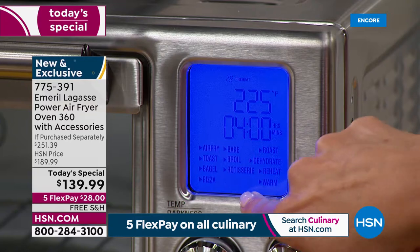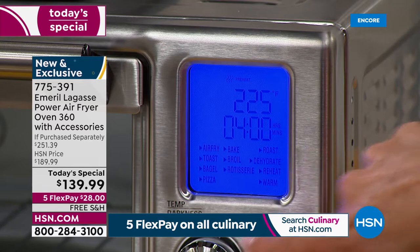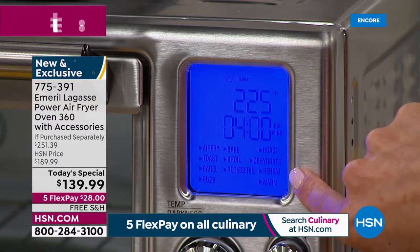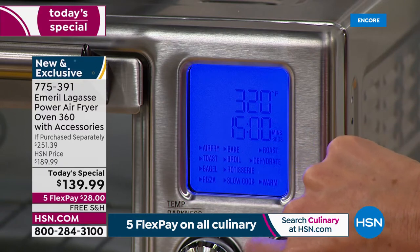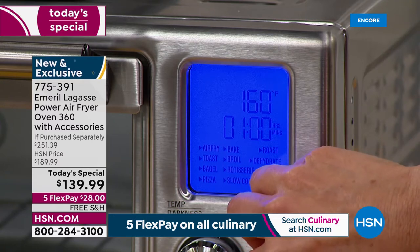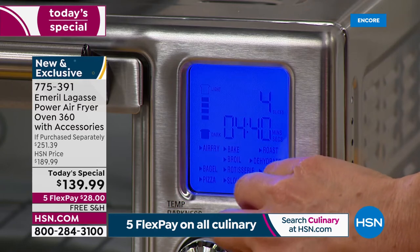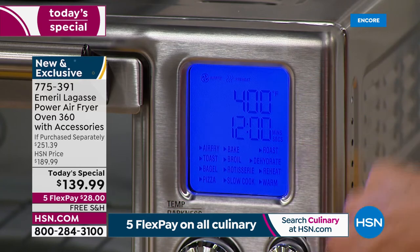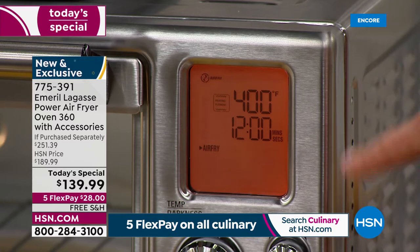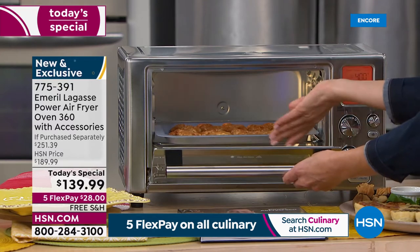There's the rotisserie, which we've got going here in the studio. There's slow cook — this will actually take a 4-quart slow cook pan if you want to add that. You can do roast, dehydrate, reheat, and you can set it on warm. All you do is scroll through the menu — it could not be any easier. I'm going to go back to air fry, pick the temperature and the time, and press start. It's going to preheat, and I'm going to pop in my shrimp right now.